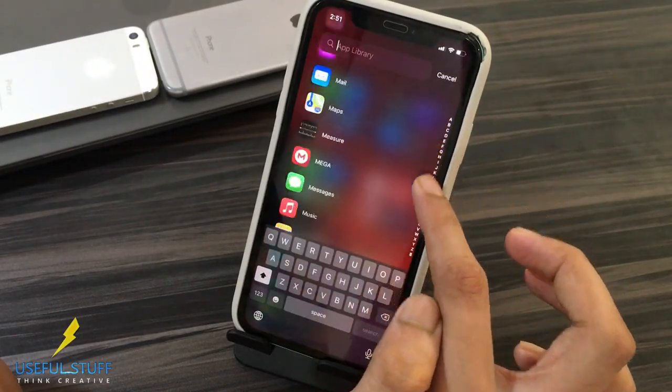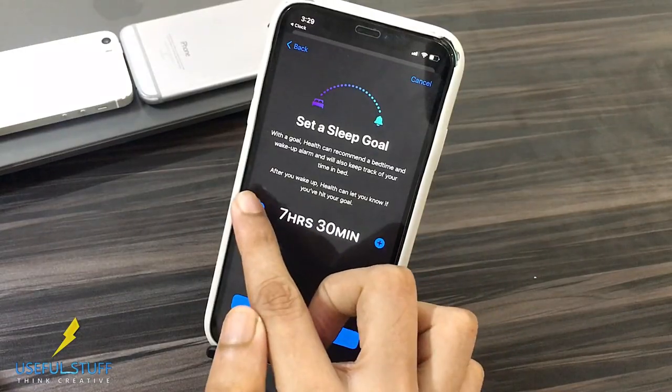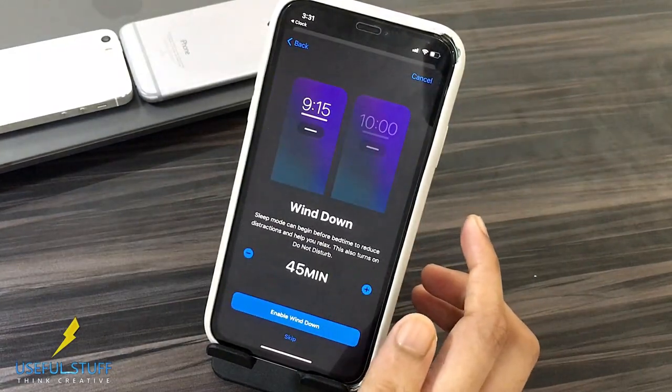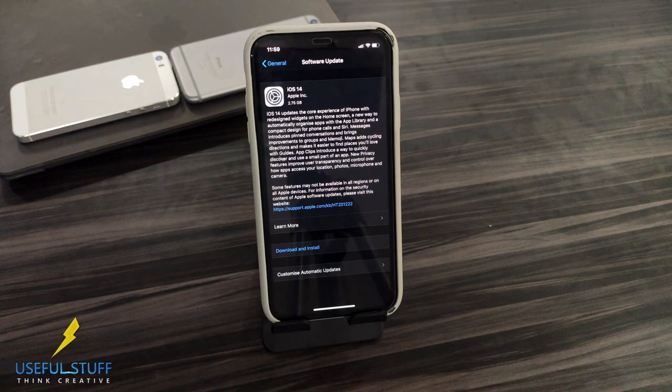iOS 14 got released recently, and it's a massive update. Expect loads of new features. I am currently on iOS 13.7 and I'll update to the new iOS 14.